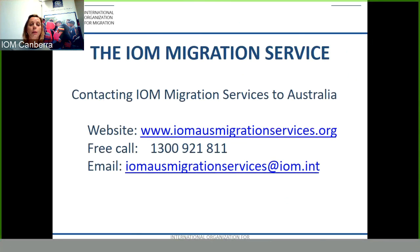IOM Migration Services can be contacted at www.iomozmigrationservices.org, by email at iom.int, or by free call on 1300 921 811. Thank you for today's presentation. Should you wish to contact IOM, I'd be happy to discuss any queries you may have or assist you in applying for your future Subclass 485 Temporary Graduate Visa.